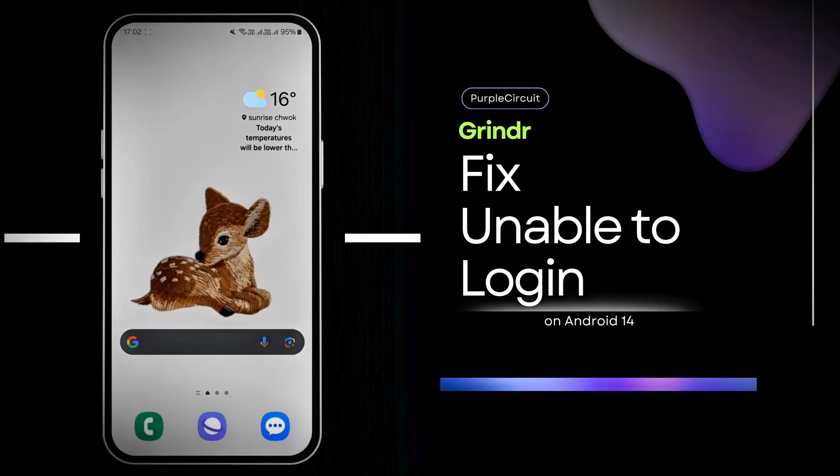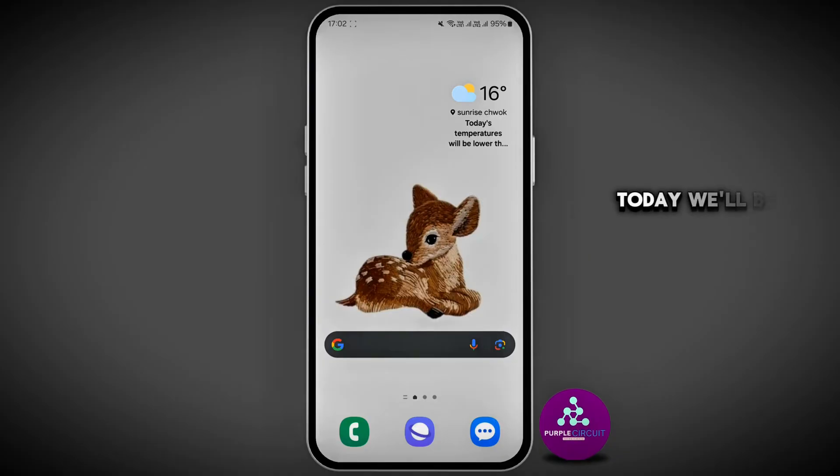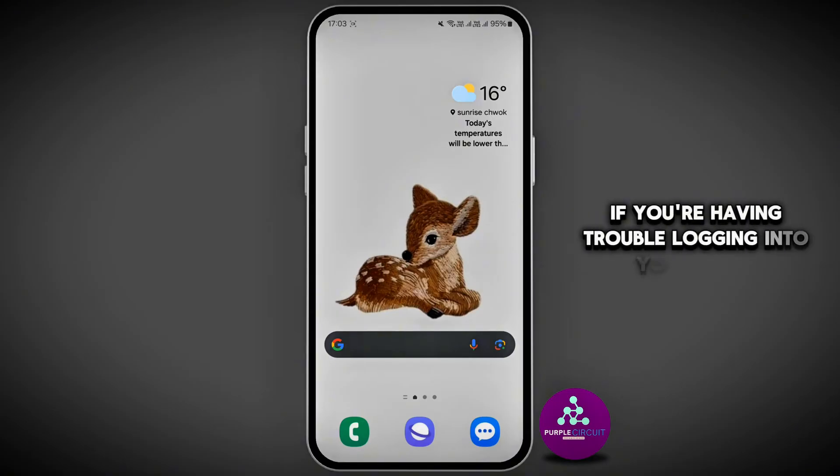Hi guys, welcome back to our channel. Today we'll be discussing how to fix unable to log in on Grindr. Here are some troubleshooting steps if you're having trouble logging into your Grindr.